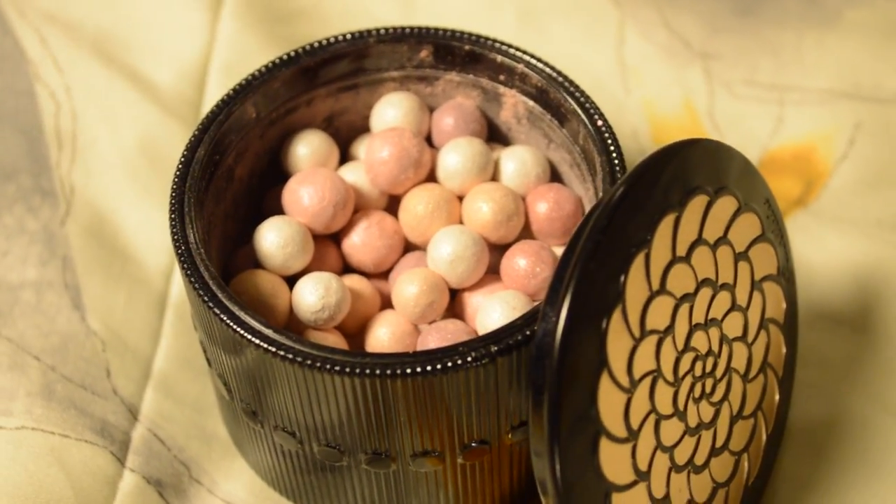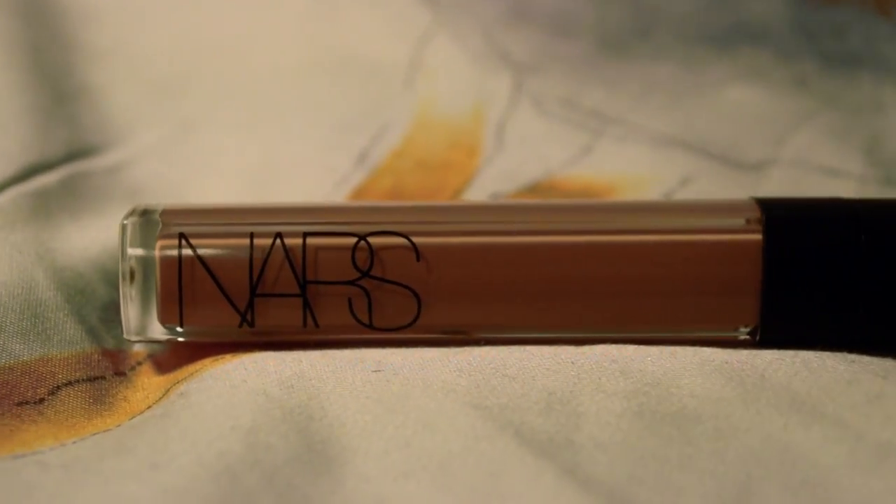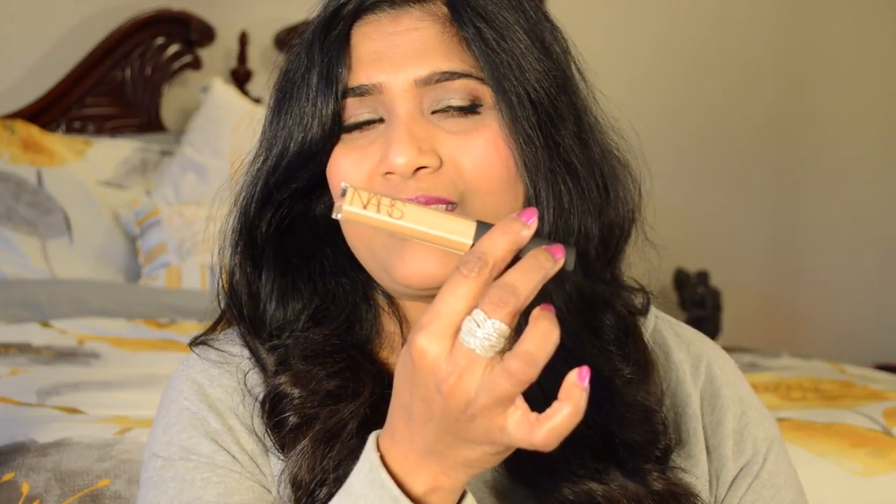Next product is a finishing powder — this is Guerlain Meteorites Powder in Pearls. I don't really love the smell because it's a bit overpowering, but I really love the finish it gives to my face and this is going to last me forever. Next product is a concealer — I love the NARS Radiant Creamy Concealer in the shade Caramel. I don't think I can live without this one; even if I don't want to apply a foundation, I just apply this underneath my eye area and set it with the Hourglass Ambient Lighting Powder.